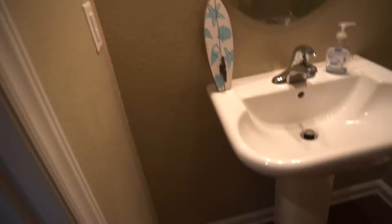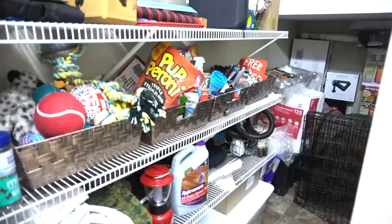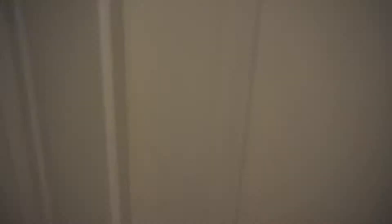And this is the whole view of it. Here is a gear closet — I'm not sure if that's what it's called, but it's a closet we use for my husband's gear, the dog stuff, treats, boxes that we're going to use to pack up our stuff, and cleaning supplies.